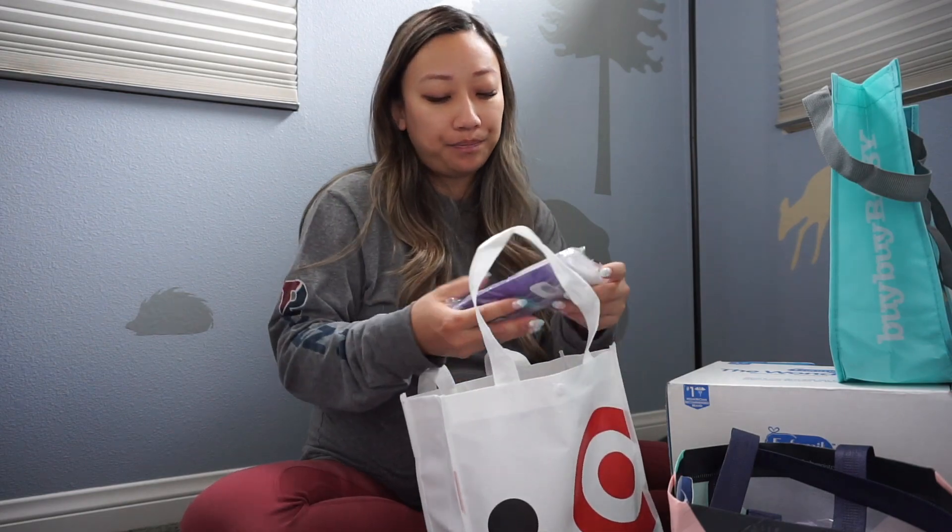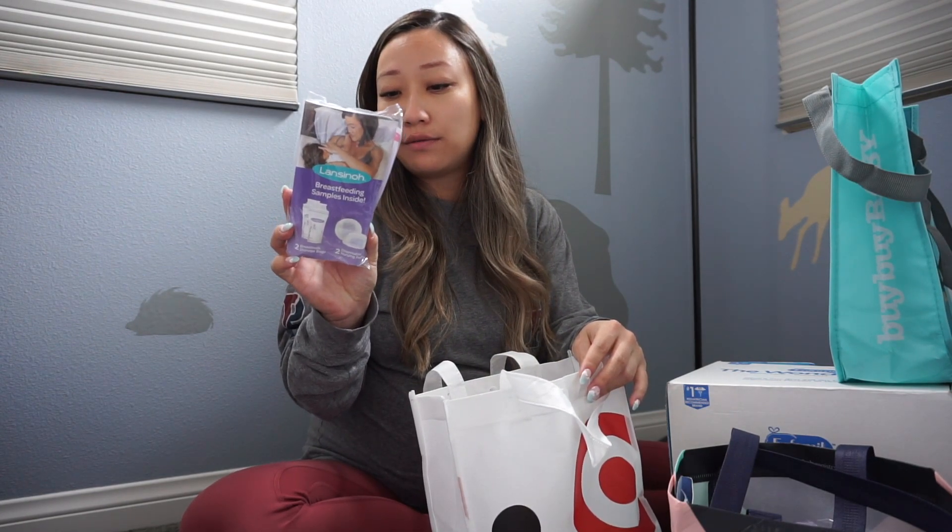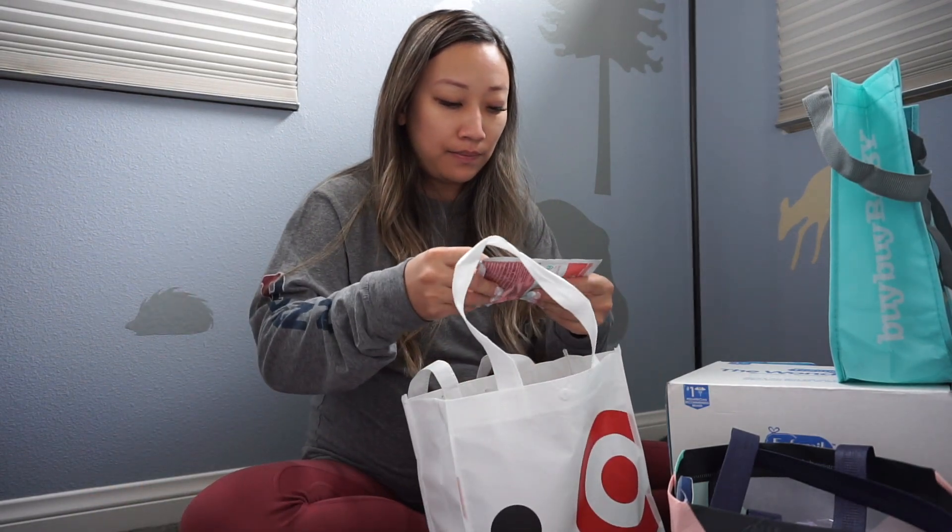It came with a Pampers diaper sample and a Huggies diaper sample. I've heard that all diapers are a little bit different but mostly the same, so everyone likes different ones. When you start out, get a variety of diapers. I've also heard that if you have an unopened diaper box, you can take it back to Target or Walmart and they'll give you store credit or exchange it for a different size or brand. It also came with two breast milk storage bags and two disposable nursing pads.